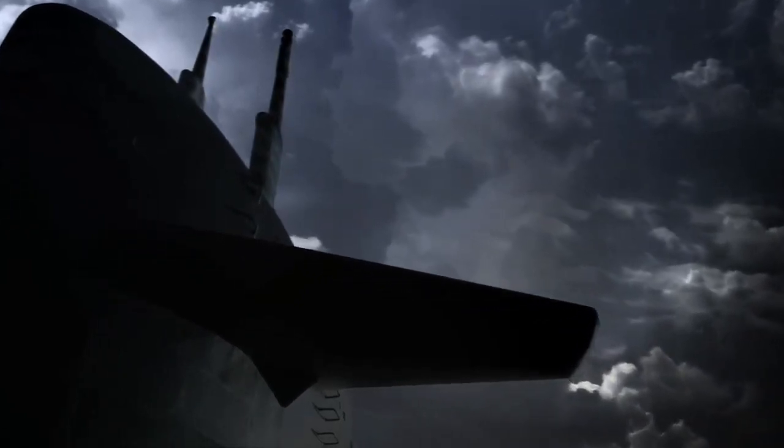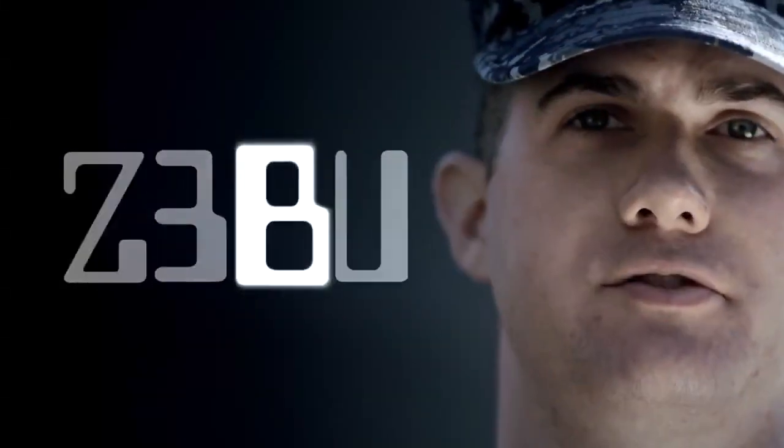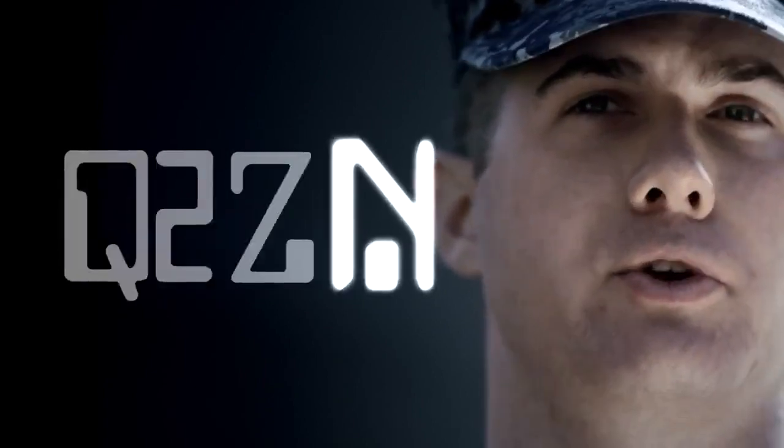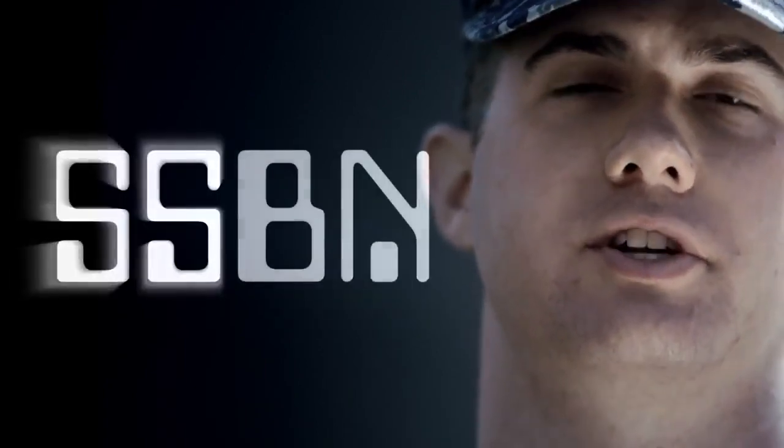An SSBN is one of the most complex, technologically demanding machines ever built by man. The B stands for ballistic missile, the N stands for nuclear, meaning it's nuclear-powered, and the SS is what we use to denote submarines.